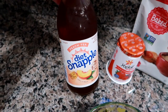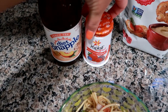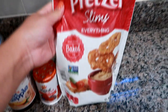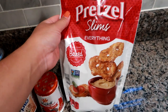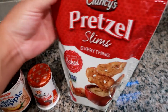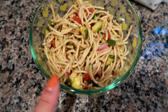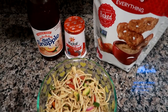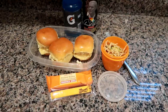For my lunch today I'm bringing a diet Snapple peach tea, my water cup, a mixed berry yogurt with the last of my toffee almond granola. I'm also bringing Clancy's pretzel slims from Aldi in the everything flavor — just leaving those at work as a snack. And then I'm bringing some of the asian cold noodle salad in a little round Tupperware. That's what I'm having today.